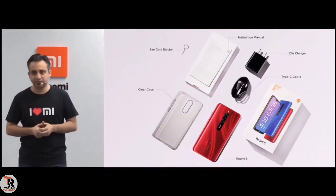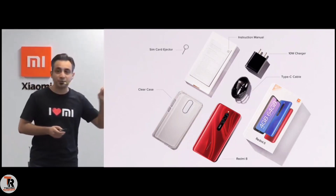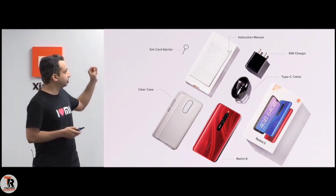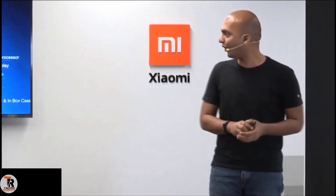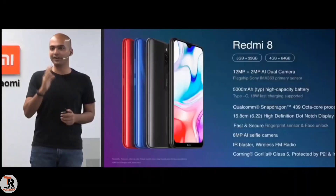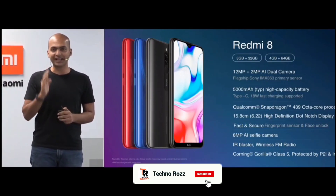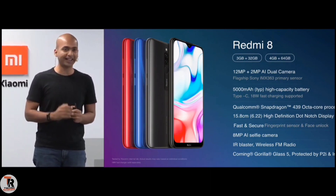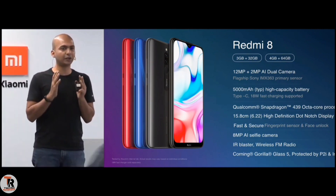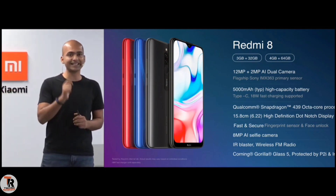What you get in the box: you get the phone, a 10-watt charger, a Type-C cable, the instruction manual, and the SIM ejector tool. So this is the amazing Redmi 8 — an incredible 12-plus-2 megapixel camera powered by Sony IMX363, a massive 5,000 mAh battery with Type-C charging supporting up to 18-watt fast charge, Qualcomm Snapdragon 439, dot-notch display, face unlock, fingerprint sensor, Corning Gorilla Glass 5, P2i protection, and a case inside the box.